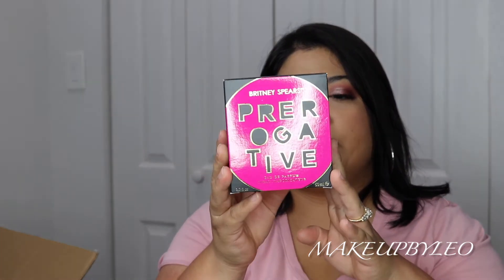I like fruity scents, I don't mind them, so if you're into fruity scents I think you would like it. The next one I have here is Britney Spears' Prerogative — this is the EDP. I know a lot of people talk about this one. Let's go ahead and spritz this one.